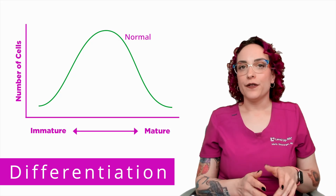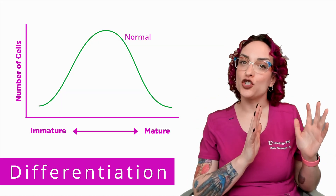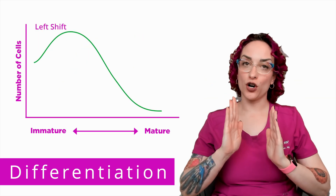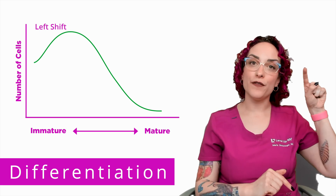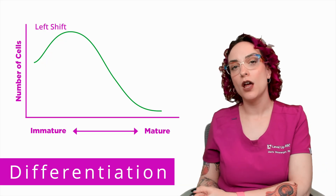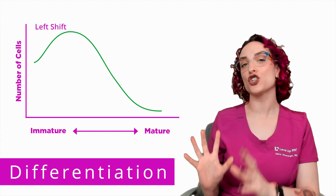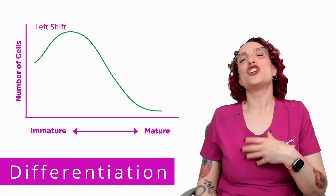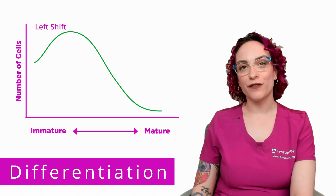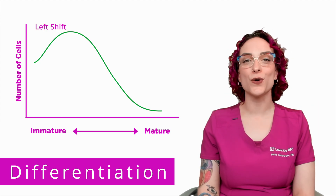However, if during the manual differential you're seeing mostly immature cells, it changes the shape of the bell curve — creating what's called a left shift, meaning the bell curve shifts so the peak is more toward the left, indicating more immature white blood cells in circulation. People use this term all the time but now you know it refers to the leftward deviation of the bell curve when it comes to the maturity of those white blood cells.